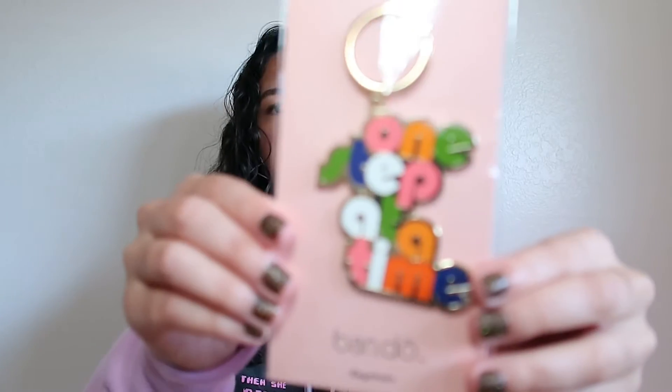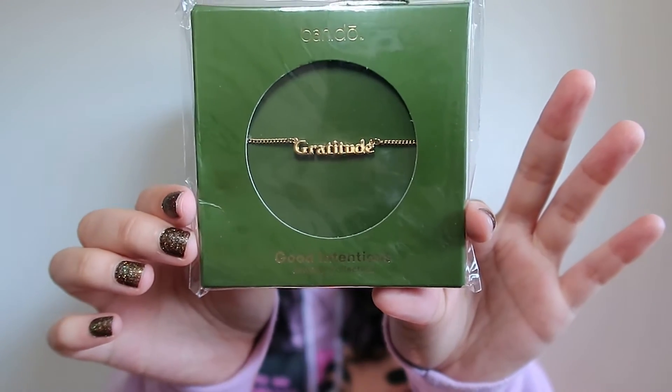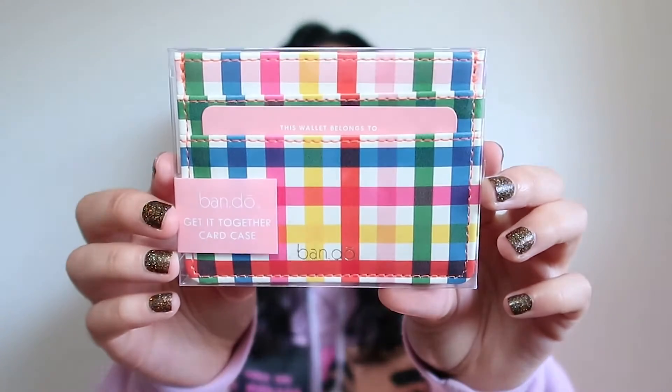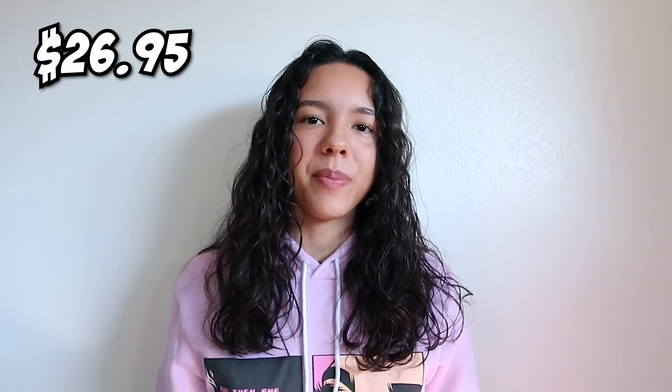I heard something from the water bottle when I was holding it — it's the sparkles moving on the inside. If you shake it they move around. I love the shiny aspect and this yellow color really brightens up the bottle. I also got a 'one step at a time' keychain — super colorful and inspirational — plus another necklace that says 'gratitude.'